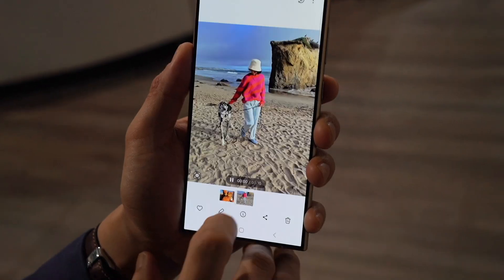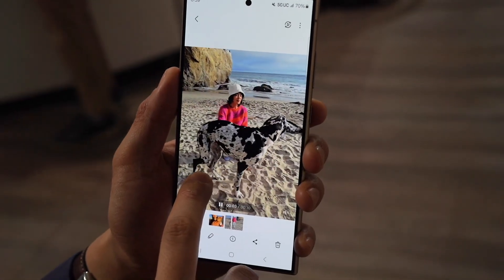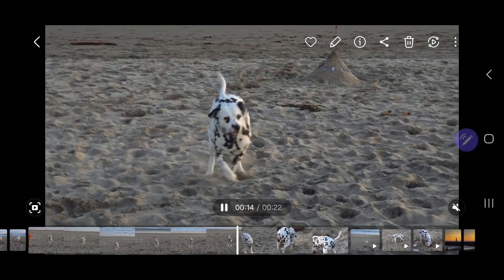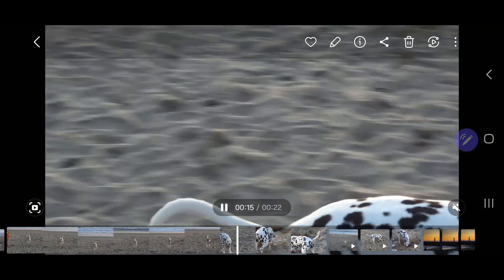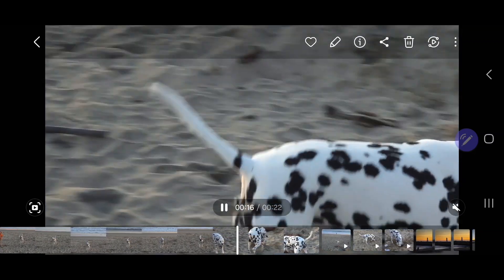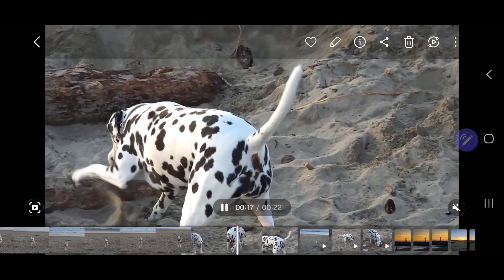The video is kind of a similar case — low light video is going to be better than it was before. But my favorite feature by far is applying slow motion to an existing video. This doesn't have to be a video you shot on this phone; it could be any video you already have saved or even received from someone else. If there's a portion you want in slow-mo, you can do that. I love this feature for a number of reasons — anything from sports-related content to a toddler doing something cute that you want to slow down.